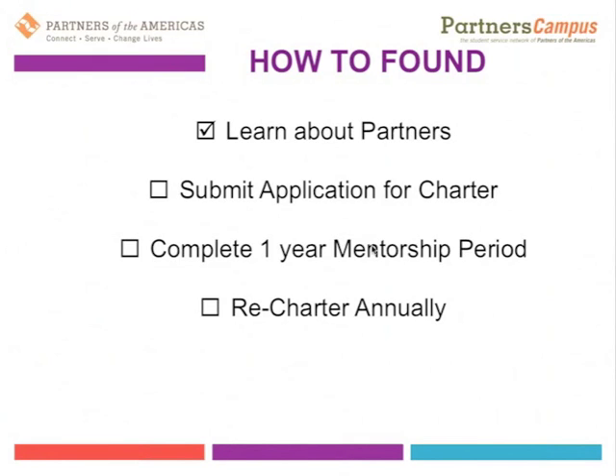Learn a little bit more about how to found a Partners Campus student chapter. How to found can be broken down into four somewhat easy steps.